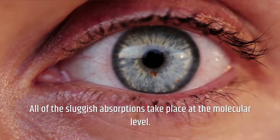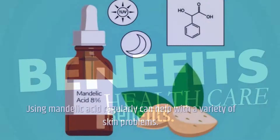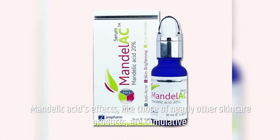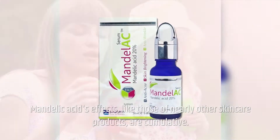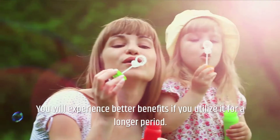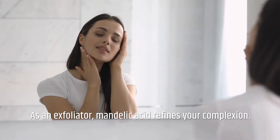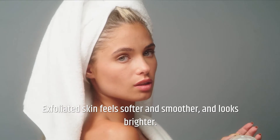Benefits: Using Mandelic Acid regularly can help with a variety of skin problems. Mandelic Acid's effects, like those of nearly all other skincare products, are cumulative. You will experience better benefits if you utilize it for a longer period. As an exfoliator, Mandelic Acid refines your complexion. Exfoliated skin feels softer and smoother and looks brighter.